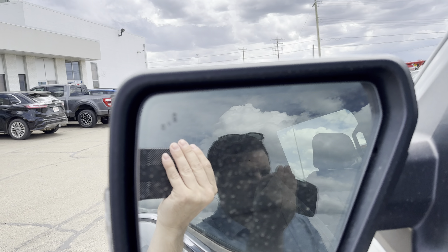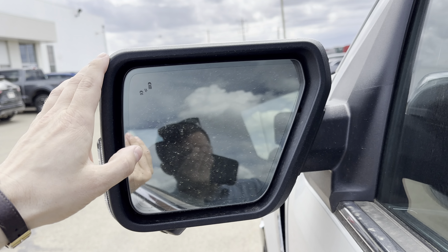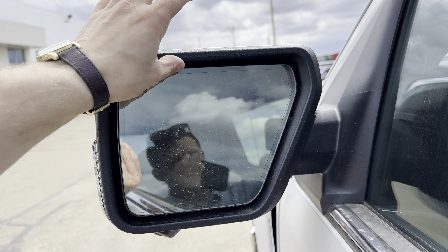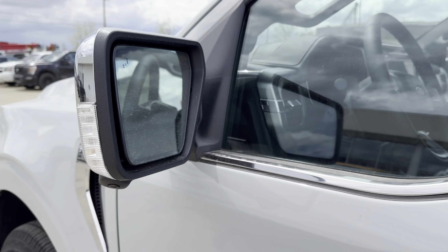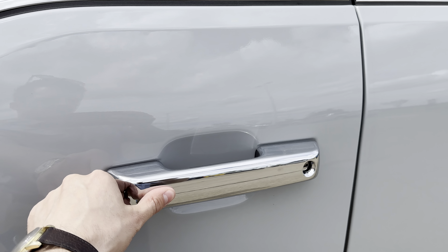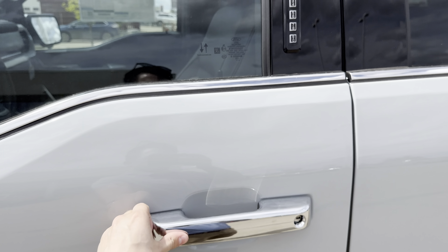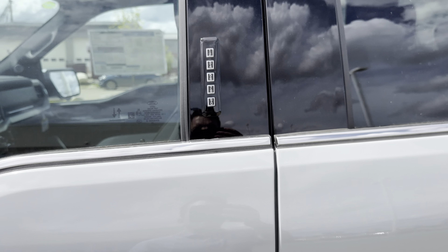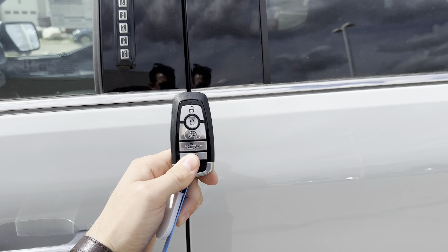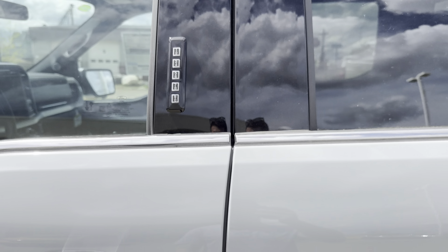On the side-view mirror you've got blind spot information, and a halo that runs along the mirror for an auto-dimming function. Intelligent access means I can lock and unlock the doors by simply maneuvering the handle. Another way of entering the vehicle is of course your key fob — you've got remote start capabilities — and then you have your Ford keypad.